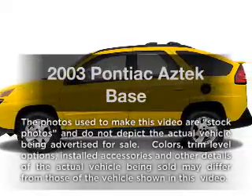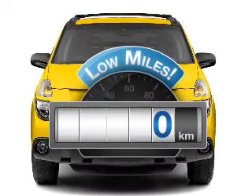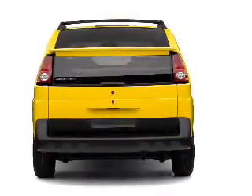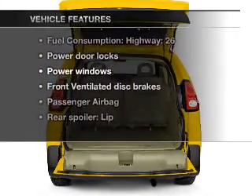Imagine yourself in this 2003 Pontiac Aztec. This is the set of wheels you've been looking for. A low odometer reading makes this vehicle a great value at this price, with a reliable 6-cylinder engine connected to a smooth shifting automatic transmission. With these notable features, you won't want to miss out on the opportunity to own this amazing ride.